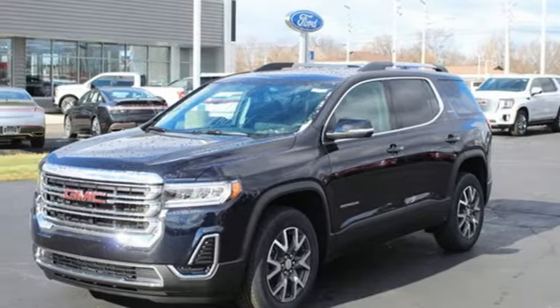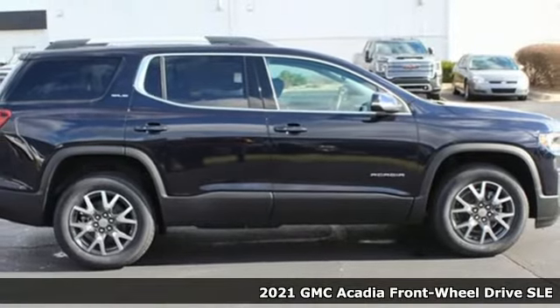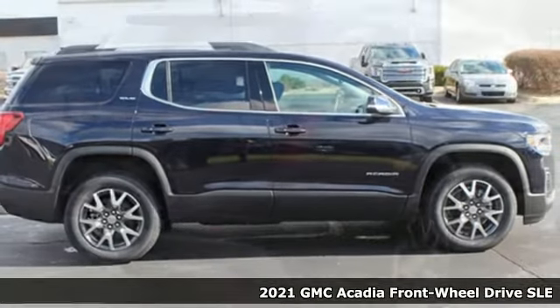It's a new 2021 GMC Acadia. With style, safety, and space, it's ready to accommodate all your needs.